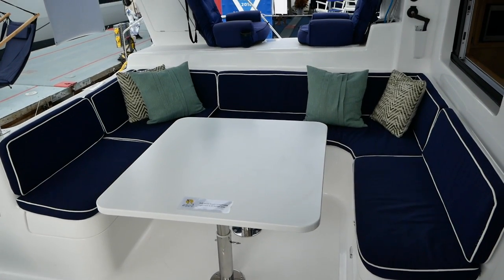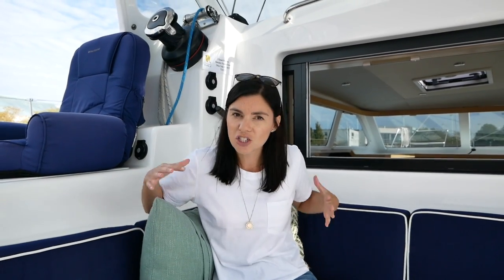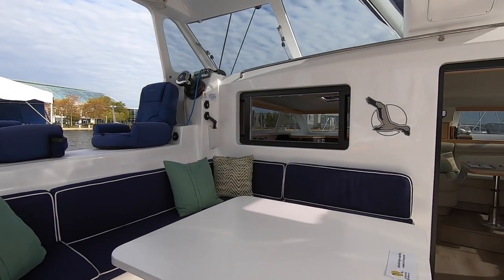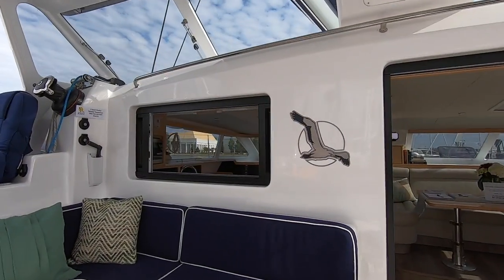We've got a nice square U-shaped seating area as well as a dining table, and then an L-shape on the other side. What I really like about this setup is that it's very flexible — when I'm at anchor or underway I like to spread out and relax, and this shaped cockpit is really useful for that. The visibility forward from the cockpit is actually pretty good, so if you were to leave the helm position while underway you could still keep an eye on everything around you.